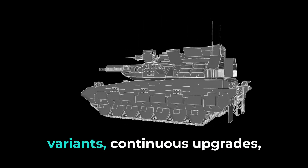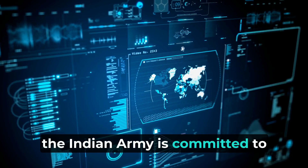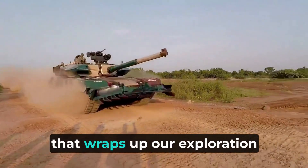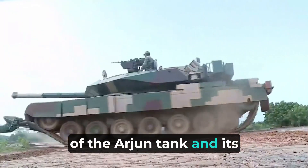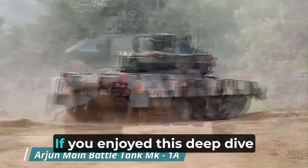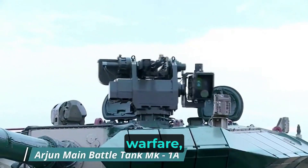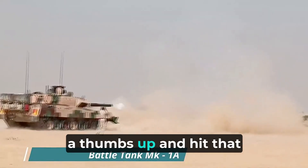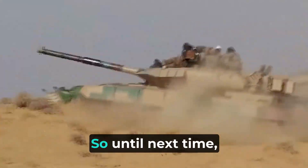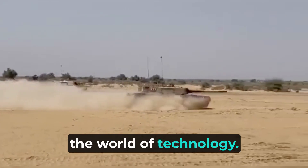With a diverse range of variants, continuous upgrades, and plans for the future, the Indian Army is committed to staying at the forefront of military technology. That wraps up our exploration of the Arjun tank and its fascinating journey in the world of military technology. If you enjoyed this deep dive into armored behemoths and cutting-edge warfare, don't forget to give this video a thumbs up and subscribe for more engaging content. Until next time, keep exploring and stay tuned for our next adventure.